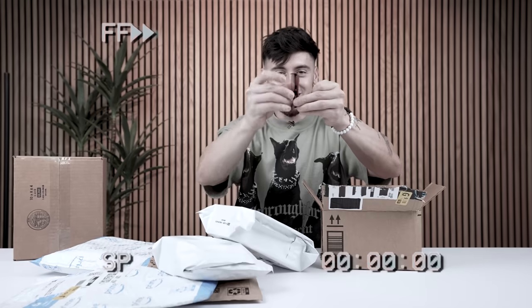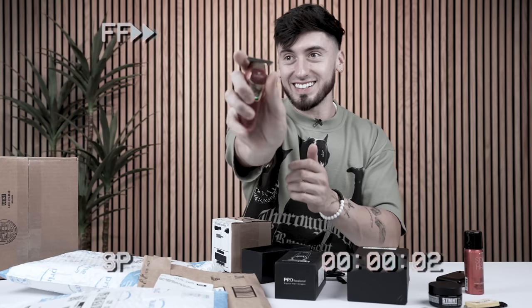Today we're testing out the tiniest little barber kit you've ever seen. These are too cute, bro. Look at this. This whole video came from one little video I saw on a YouTube short. What the heck? That's a very small clipper.